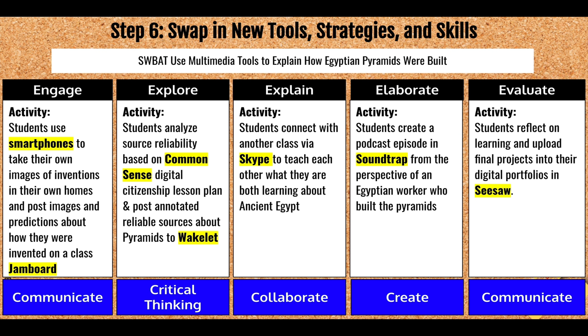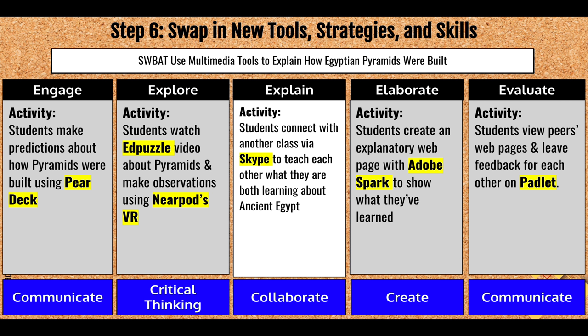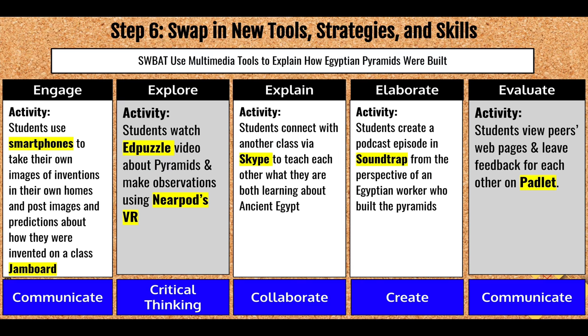I showed this to illustrate swapping in new tools, strategies, and skills, but in reality, until we've built up our toolkit, we're probably not going to do a wholesale overhaul of all programs over a lesson sequence. Instead, it's more likely we'll repeat the same apps for mostly the same purposes until students and teachers become accustomed to using them. Then, when you determine that you and your students are ready, swap in a new activity for one segment of the lesson sequence, and over time continue adding complexity and rigor to your tech-integrated lessons.